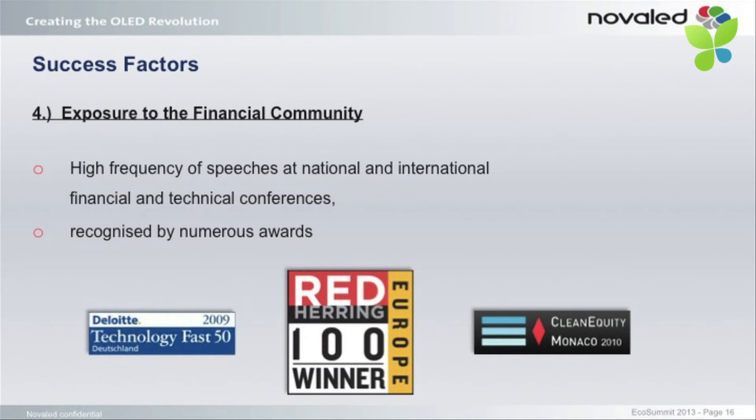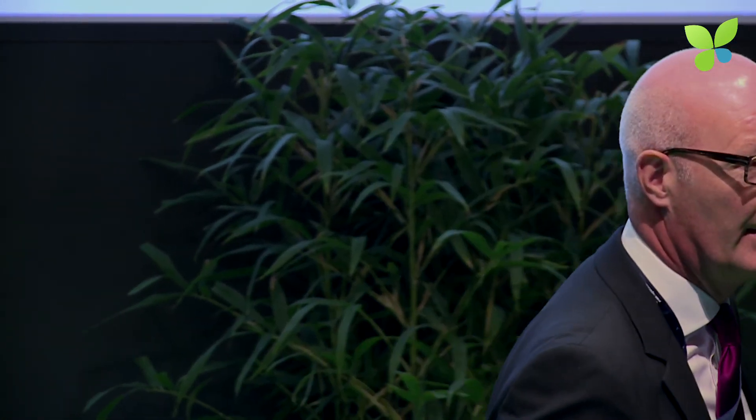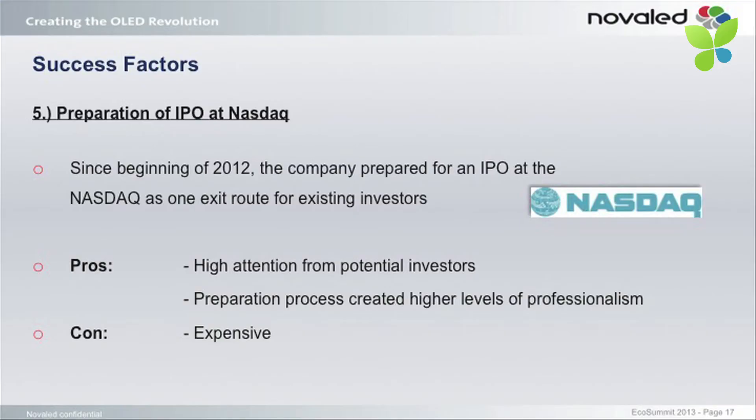Recognized by a number of awards — these are only three of them, but it's more than 10 or 15 over the last years — that really gives you attention in the financial community. We also prepared an IPO at the Nasdaq because we basically wanted to open an exit route for our existing investors, which gave us high interest from potential investors. But more importantly, it really brought us to another level of professionalism, because we turned around every stone in the company preparing the prospectus and everything else. So that really was a very helpful exercise.